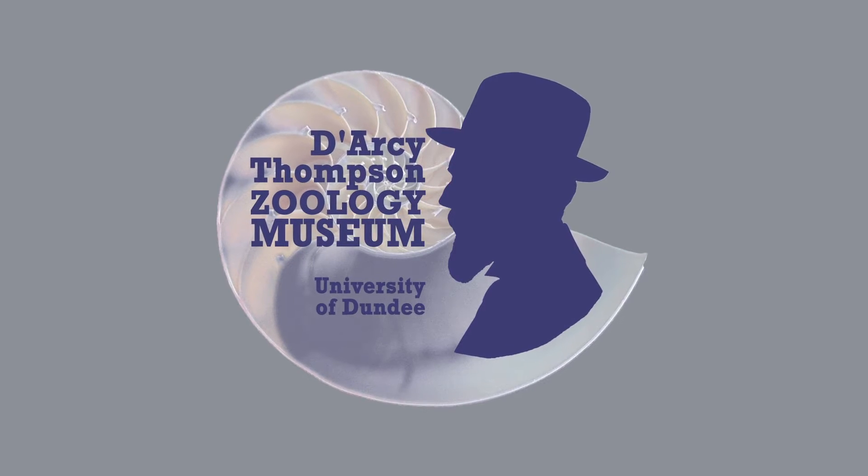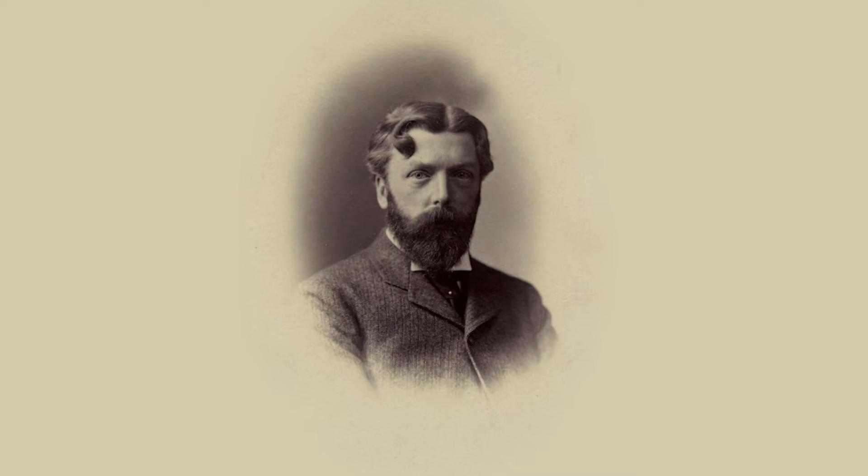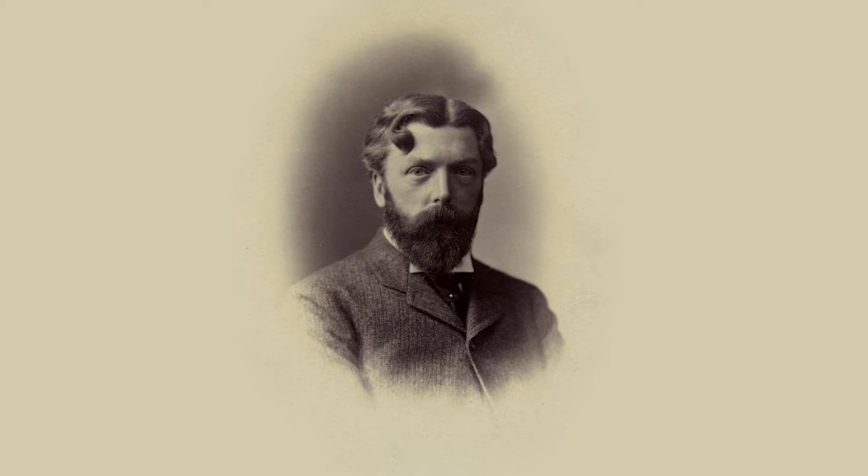Hello, I'm Matthew Jarron. I'm the museum curator here at the University of Dundee, and welcome to the Darcy Thompson Zoology Museum. Almost all of the specimens that you see here were originally acquired by Darcy Thompson, who was the first professor of biology here at the university, what was then University College Dundee.